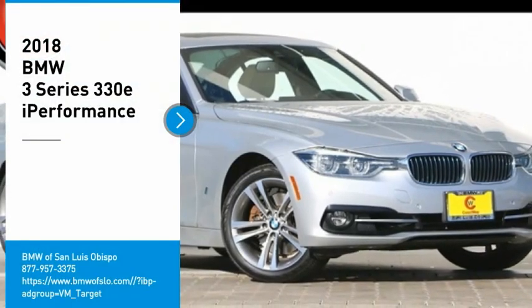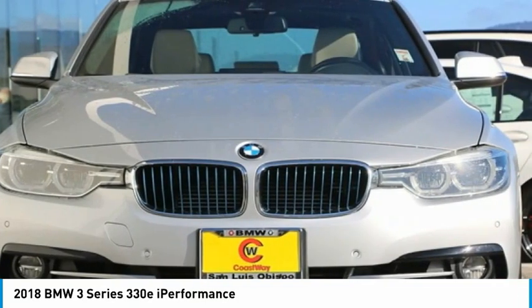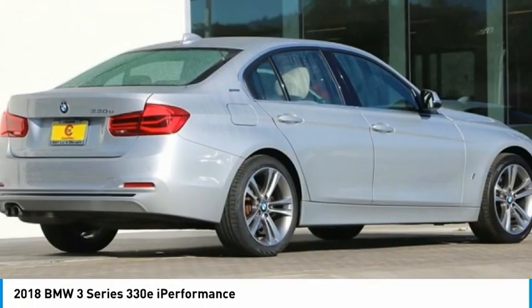Take a ride in the 2018 3 Series — proof that all good things come in threes. The BMW 3 Series has a well-deserved reputation for packing outstanding driving dynamics and excellent quality.